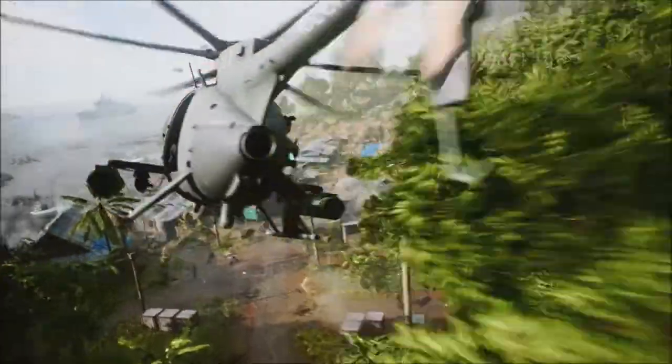Let me know what you think about these new amphibious vehicles being added into Battlefield 2042. And of course, if you liked the video, hit the like. If you haven't subscribed yet, please do so. I'll catch you next time. Peace.